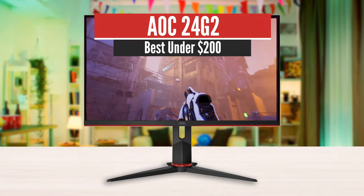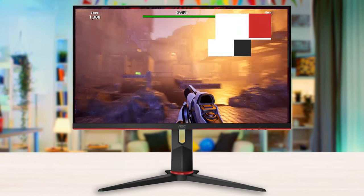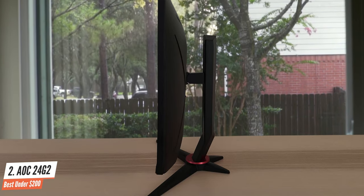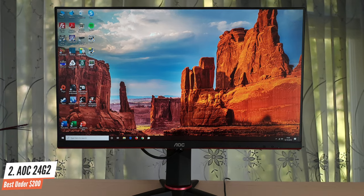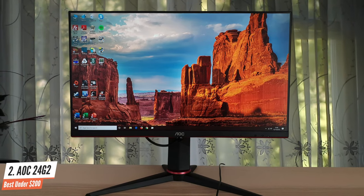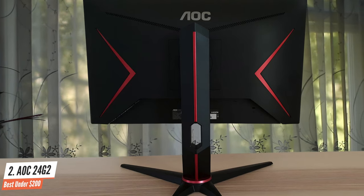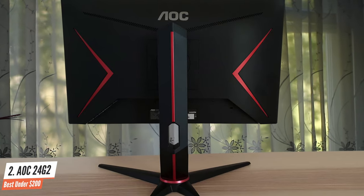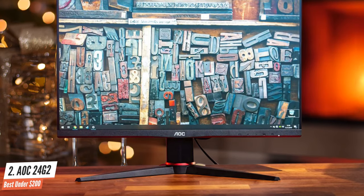Number 4: AOC 24G2 – Best under $200. The market is fierce with competition from different manufacturers, with AOC aiming to take a good chunk with the 24G2. The AOC 24G2 is a gaming monitor with a 144Hz refresh rate, featuring a 23.8-inch IPS panel with 1ms response time via backlight strobing. It also comes with AMD FreeSync Premium technology. This is an entry-level high refresh rate IPS panel display serving as an alternative to popular TN and VA models.